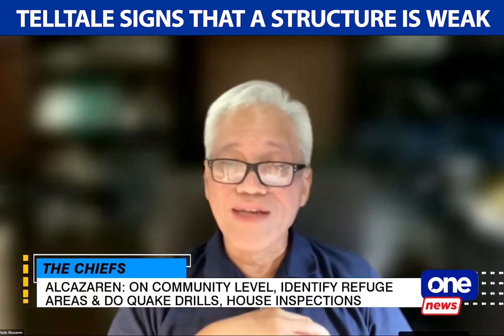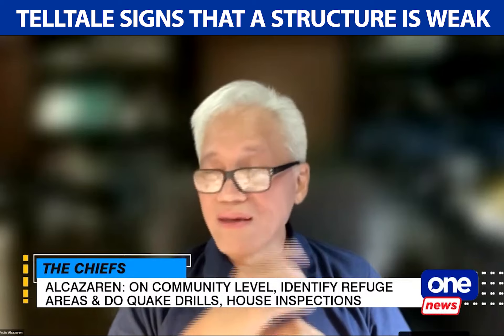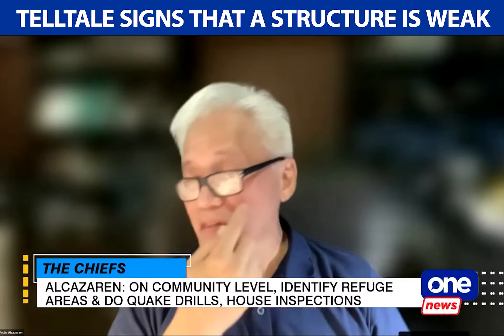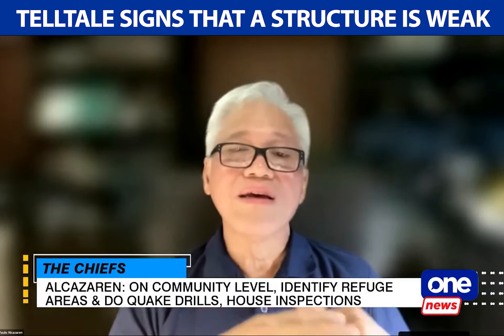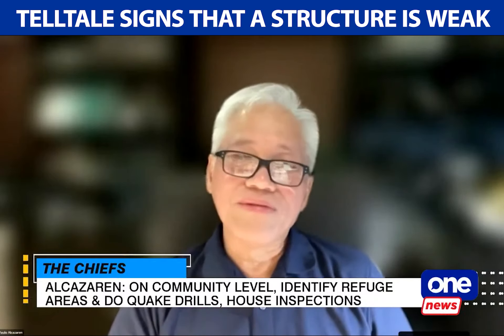That's why we really advise against living near elevated infrastructure. Another thing to look at is if there's any subsidence in the structure itself — if something is sunken below what used to be the normal level. Those are the telltale signs.